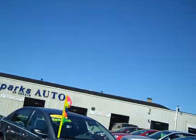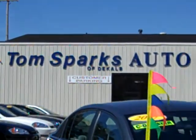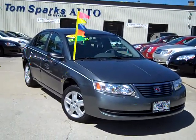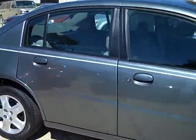Tim Jennings, the Internet Guy, coming to you live from Tom Sparks Auto, 216 South 1st Street, DeKalb, Illinois, bringing you another nice little Saturn Ion — 2007, gray in color. It's a nice clean car. Let me show you the body side panels right there — they're nice and straight.